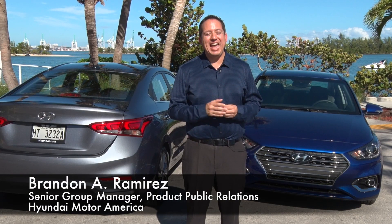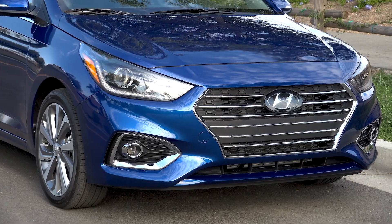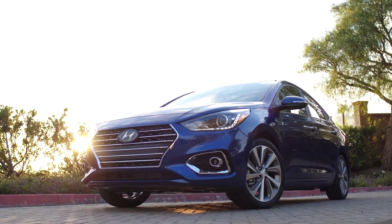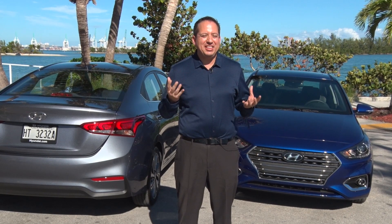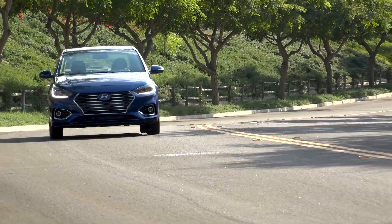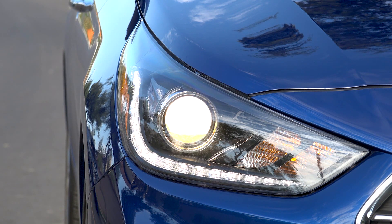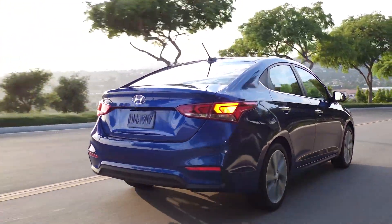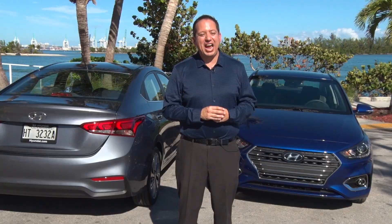Behind me we have the 2018 Accent, which is all new and delivers on design, connectivity, and safety along with tremendous value. When you see the design, it feels much more premium even though it's just a subcompact vehicle. It has available LEDs in front and in the back, and also for the very first time, 17-inch alloy wheels.